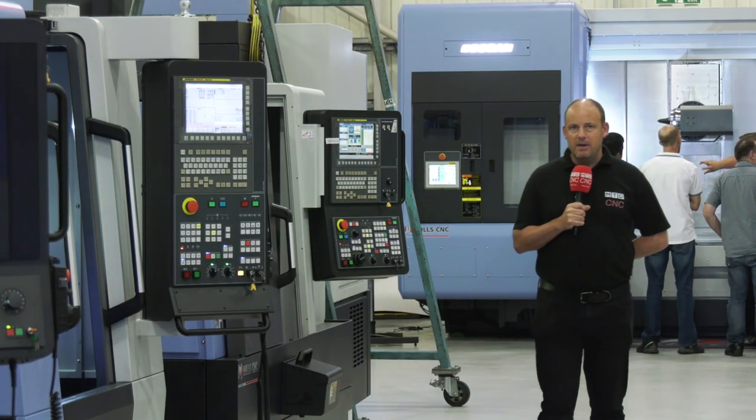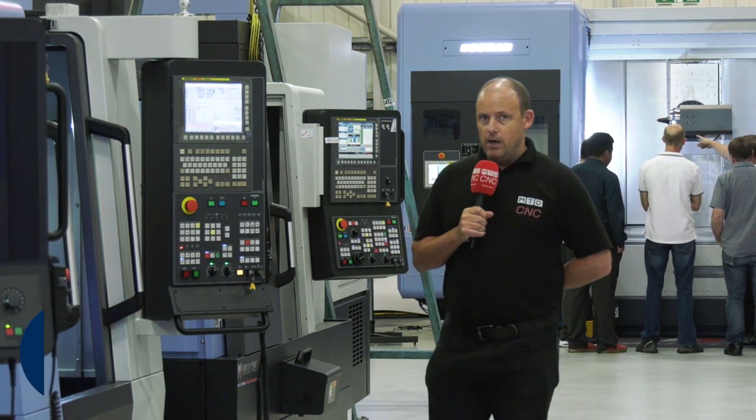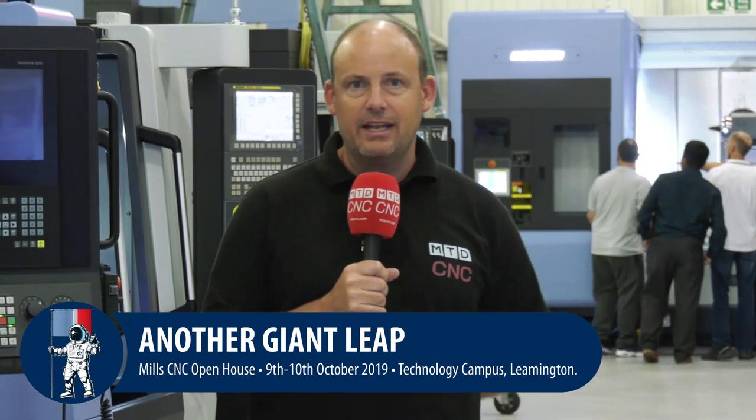It's always a pleasure to come here to Mill CNC. If you want to see those 15 machines on show, as well as automation solutions with their cobots and much more, then visit their open house here in Leamington Spa on October the 9th or October the 10th.